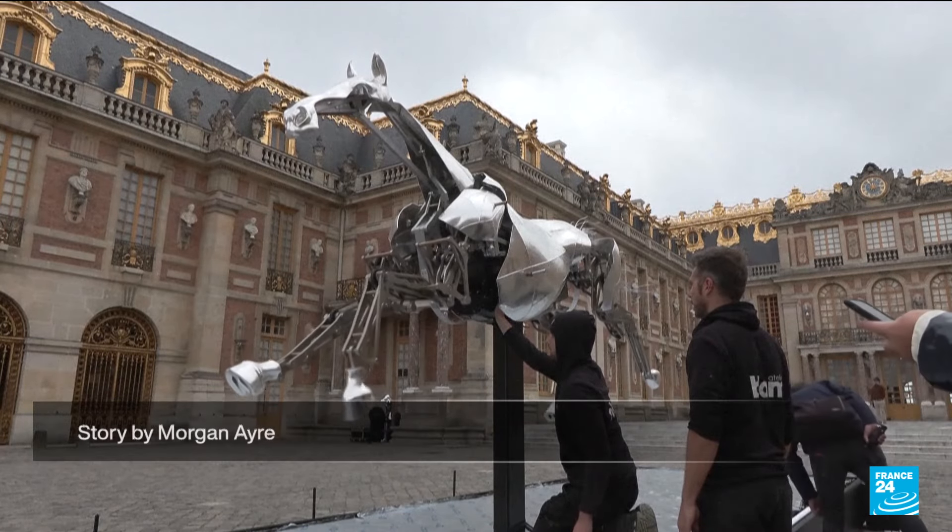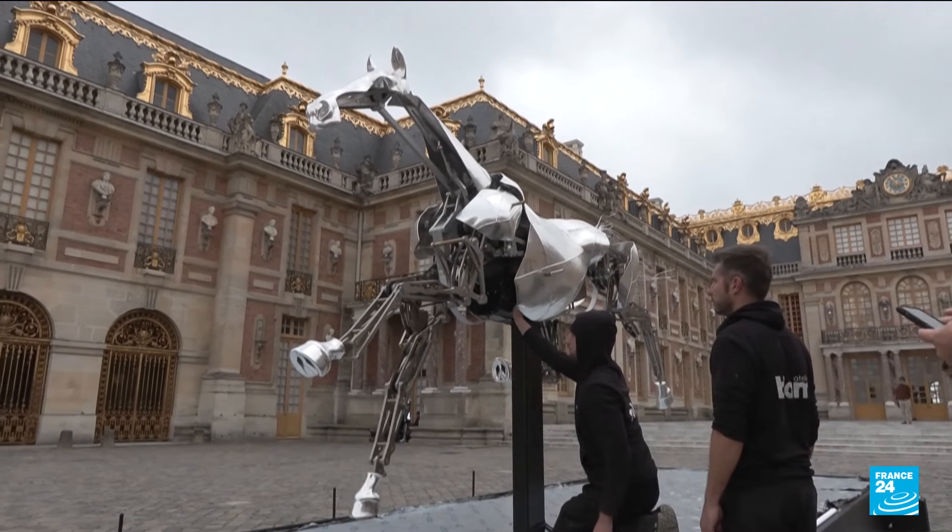Visitors to Versailles will be able to see Zeus on display until the 24th of November this year.